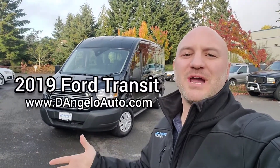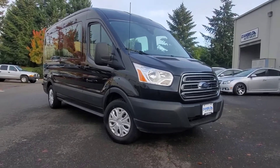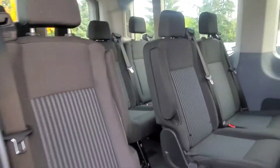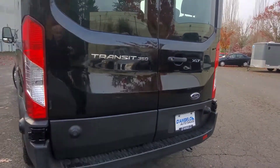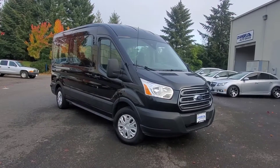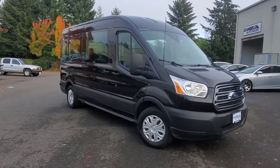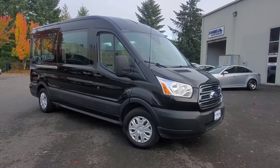Welcome to D'AngeloAuto.com, where today we're going to spend some time with our 2019 Ford Transit XLT 15 passenger mid-roof. We'll start by taking a quick walk around the exterior of the vehicle and try to show off all the notable features. Then we'll jump inside, take a look at that, press some of the buttons. If you have any questions, please reference our website at D'AngeloAuto.com or feel free to contact us anytime.